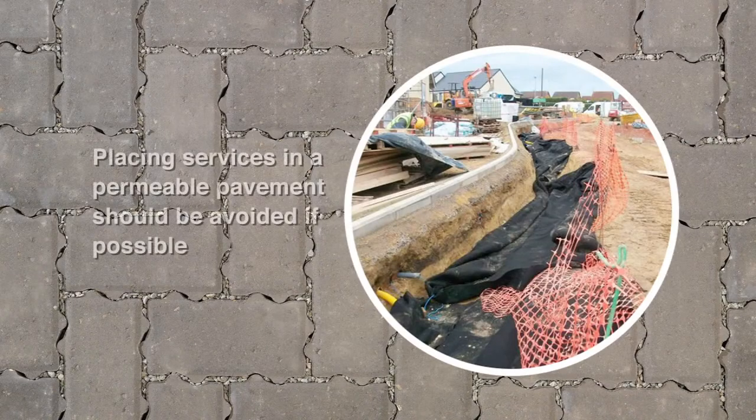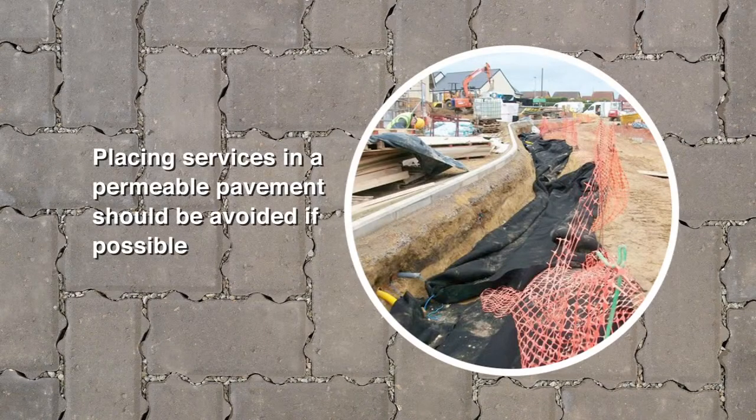Placing services within a permeable pavement should be avoided if possible, but if this is unavoidable it may be necessary to construct an impermeable service trench within the permeable pavement.